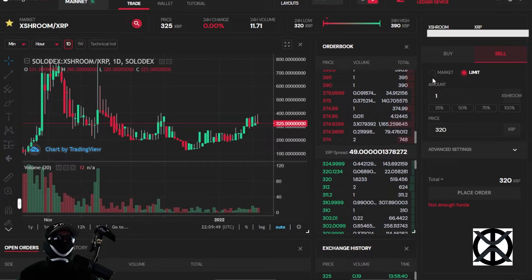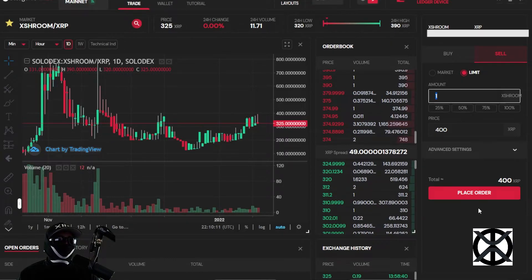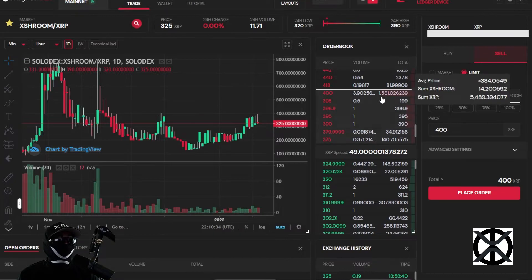Now let's say you want to sell and place a sell limit order at 400 XRP for 1 token. Once you sign the transaction, it sees nobody is trying to buy at 400 — the highest buy order is 324.9999. So it places your sell limit order in the selling order book according to the price you're selling at. Since there are already orders at 400, it adds your volume to the current volume and multiplies 400 by the new total quantity to update the price.